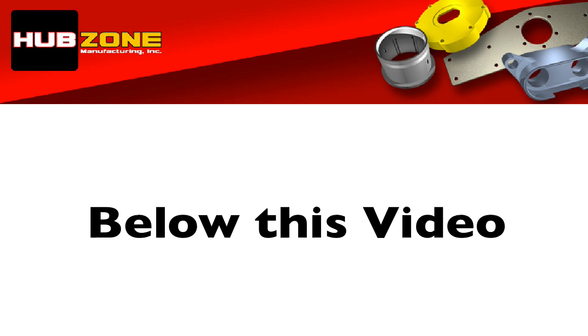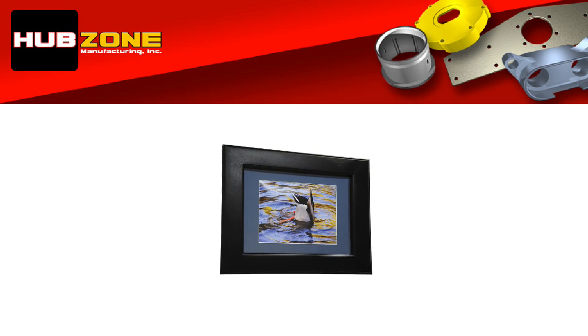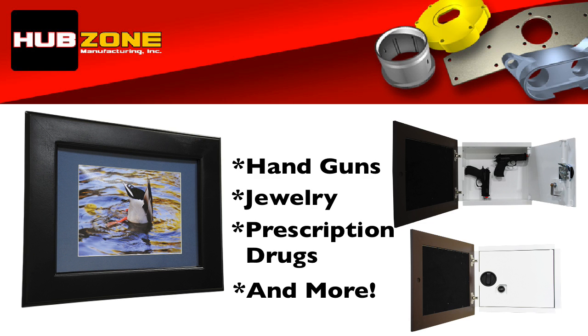Now, below this video, have a look and decide which wall safe will work best for you. You can choose from this attractive picture frame wall safe that conveniently stores your handguns, jewelry, prescription drugs, and more. These frames come in a variety of colors to match the decor of your home.